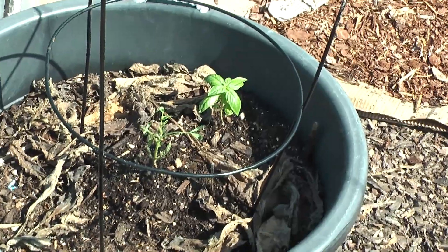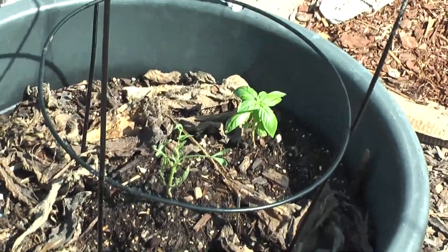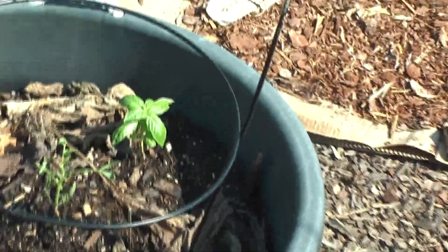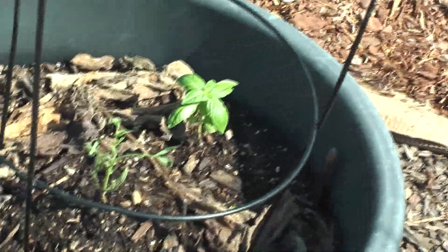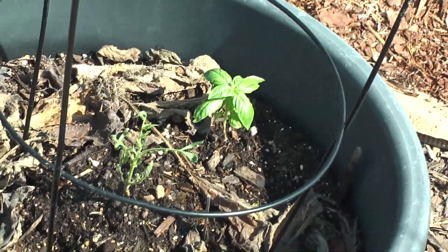These are my leeks. That's another Brandywine tomato plant, and yes it's basil. We have basil growing with all the tomato plants. So that's another Brandywine, and that's basil.